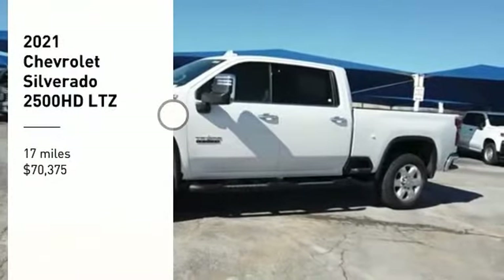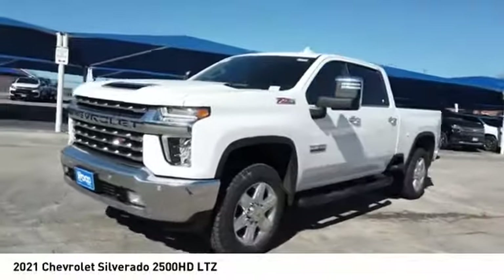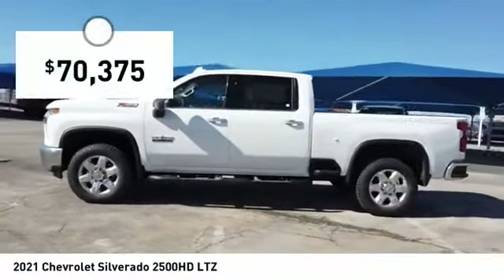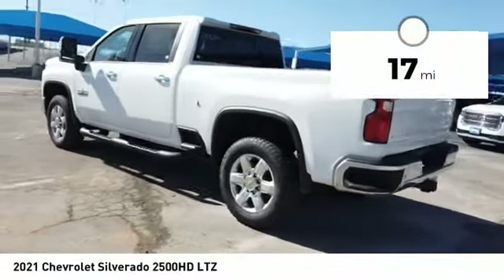Come test drive the 2021 Silverado 2500 HD. This pickup truck pulls unlike any other and is priced below $75,000. This vehicle has less than 100 miles.